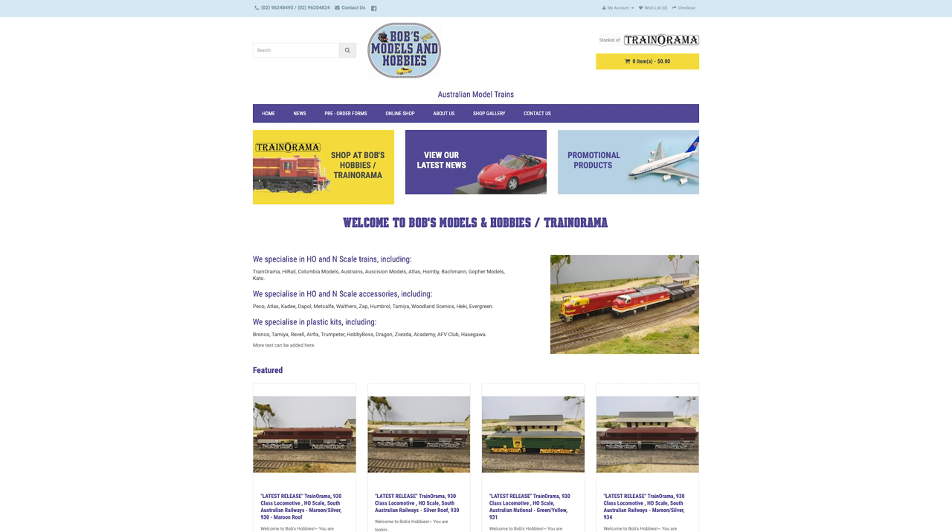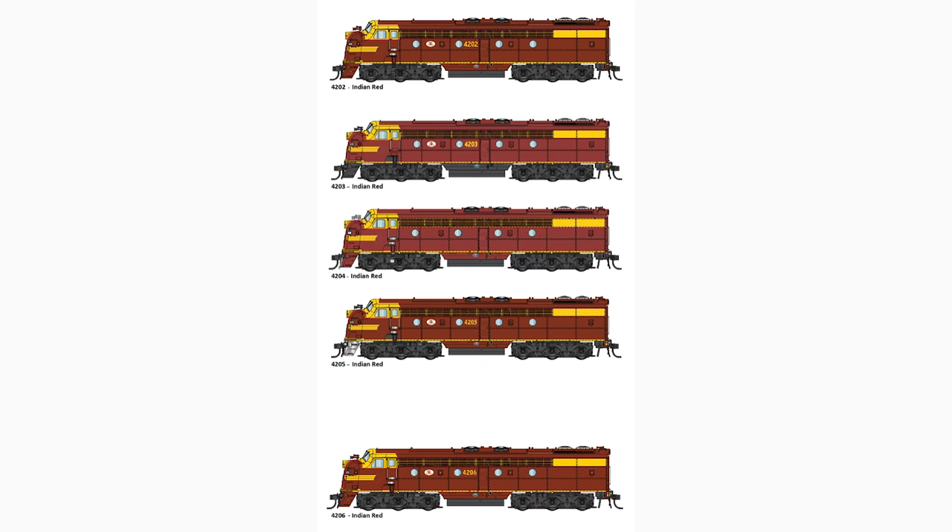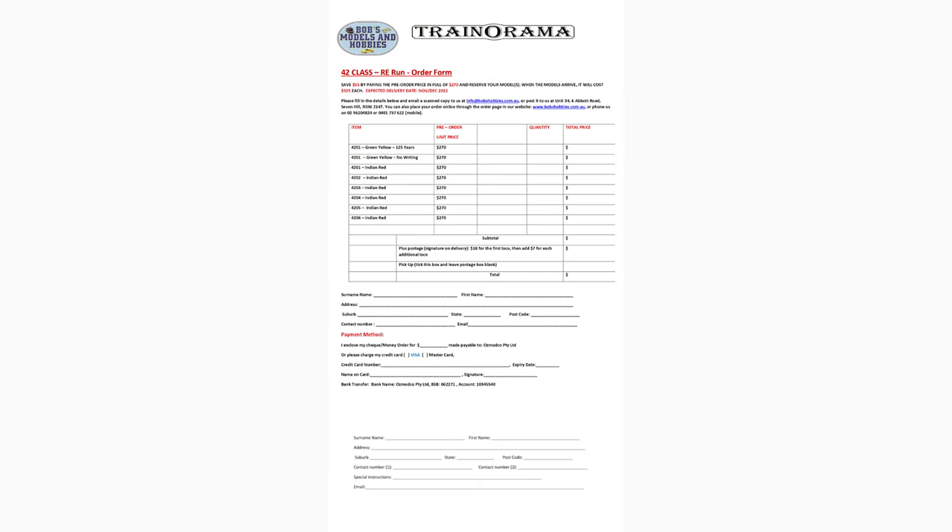Bob's Models and Hobbies have announced a rerun of the NSW Railways 42 class locomotives. These models will feature a 5-pole skew-wound motor, twin flywheels, all-wheel pickup, RP25-100 profile wheels, working directional headlights and marker lights. They'll be DCC and sound ready, requiring a 21-pin decoder, with flushed glazed windows, brass etched grilles, KD couplers and a cab interior with crew. Eight different options are available, listed at $270 for a DC model, with order forms now on their website. They've also said on social media that in January we'll see a pre-order open up for the GM class locomotives as well.